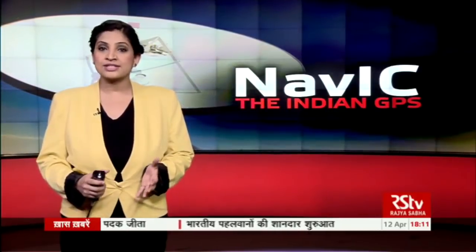NAVIC, or Navigation with Indian Constellation, is our own indigenous global navigation satellite system. It is designed to provide accurate positioning information service to Indian users and users in the region extending up to 1500 kilometers from its boundary. It will give India its very own navigation system which will provide information on location and time in all weather conditions.